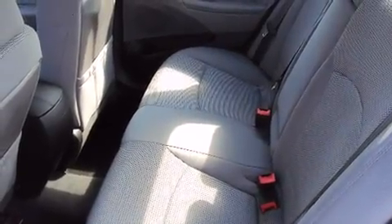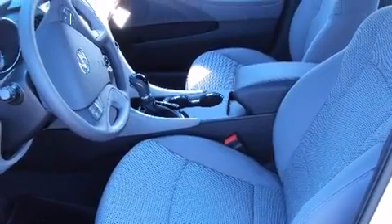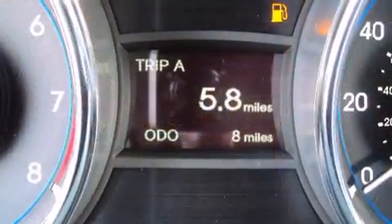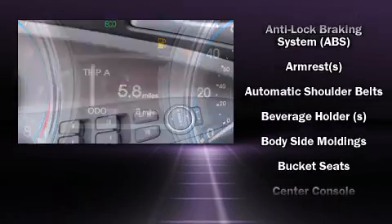A wealth of standard features mean that you no longer have to sacrifice, such as remote keyless entry, speed sensitive wipers, a split folding rear seat, heated door mirrors, and air conditioning.